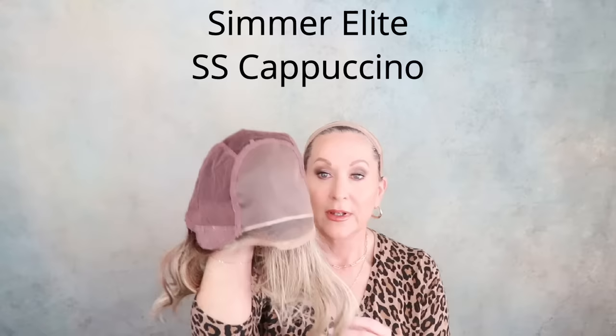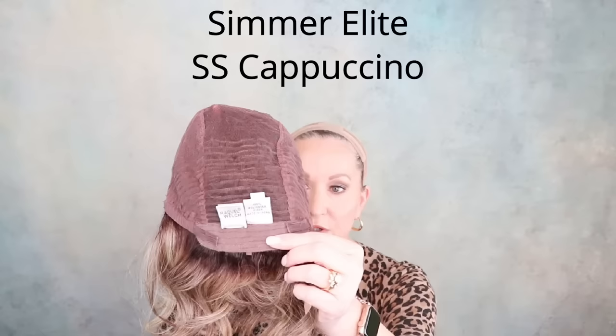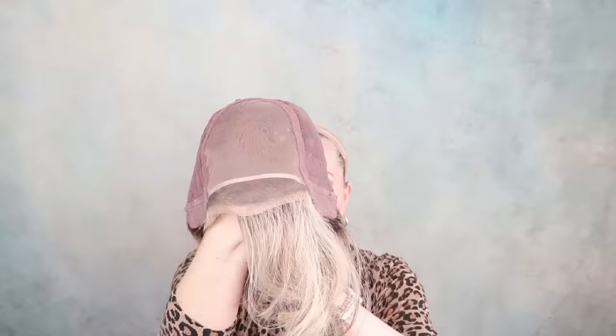Next up is another favorite: the Raquel Welch Simmer Elite in SS Cappuccino. They make such beautiful hand-tied caps — there is wefting in the back, but look at this hand-tied cap. I'm going to spray it with just plain water to separate the fibers a little. If you're going to comb them, always use a wide-tooth comb. What a beautiful style — a little longer than the last one I showed you, but still a mid-length.